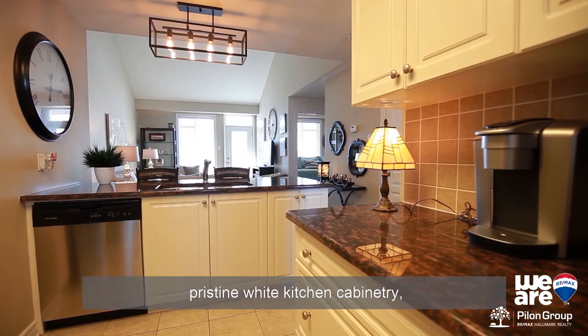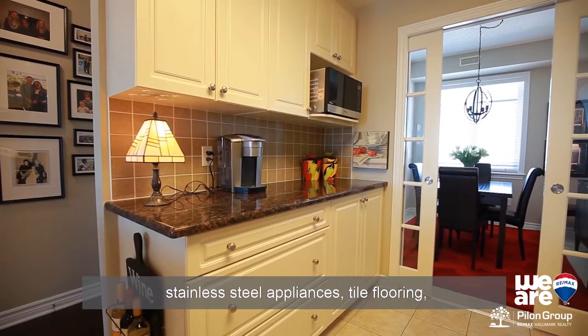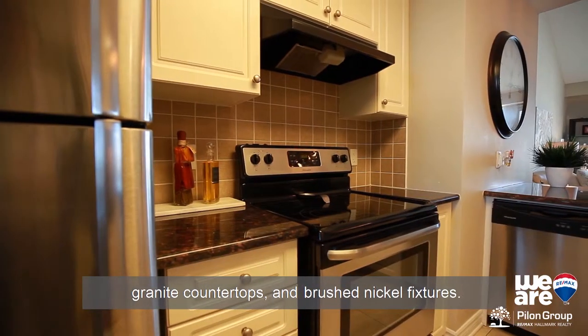The kitchen features a breakfast bar, pristine white kitchen cabinetry, gorgeous ceramic backsplash, stainless steel appliances, tile flooring, granite countertops, and brushed nickel fixtures.